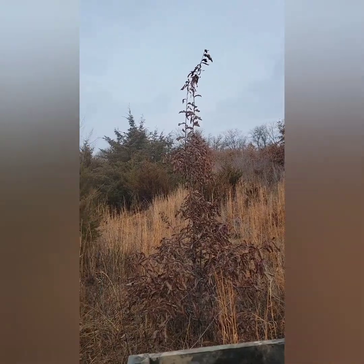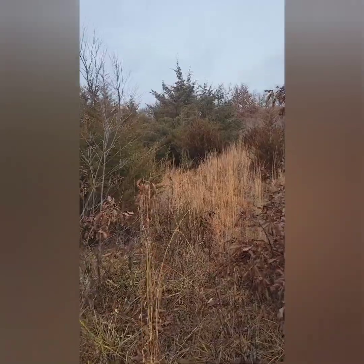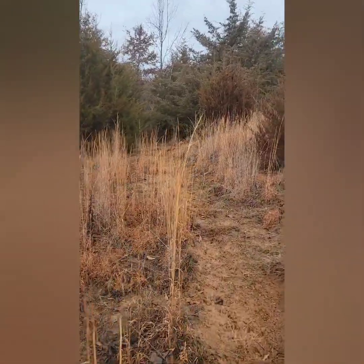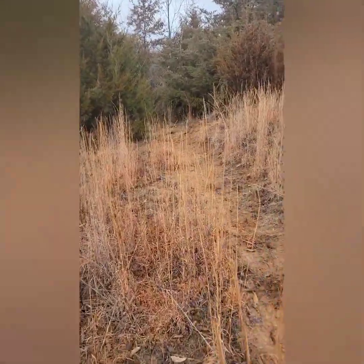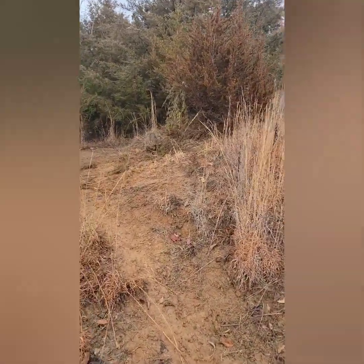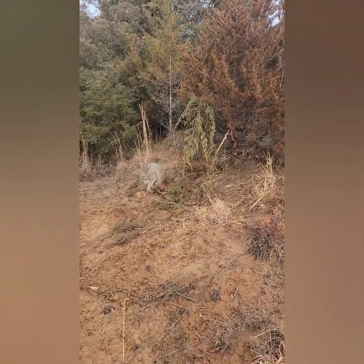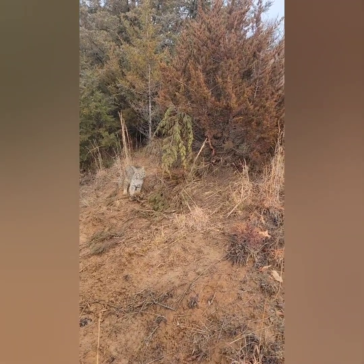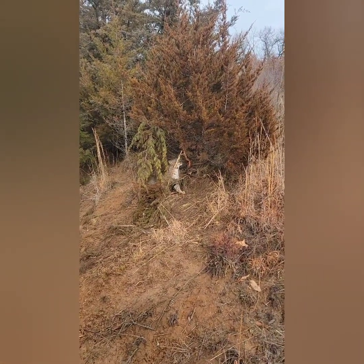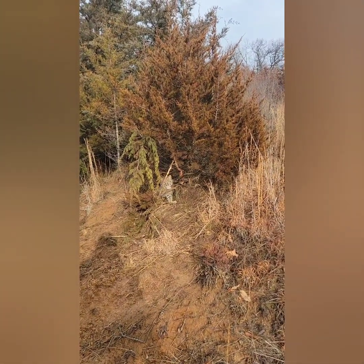I'll go ahead and walk a little closer, see how good he's caught. So this is bobcat number three. He does look like he's caught pretty good, and he's growling. Fairly spotted up cat. Still not the great big one I'm after, but it's a cat and we'll call it good. I'm going to get him out of here and off to the next one.